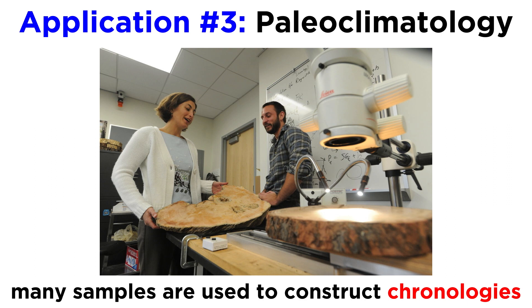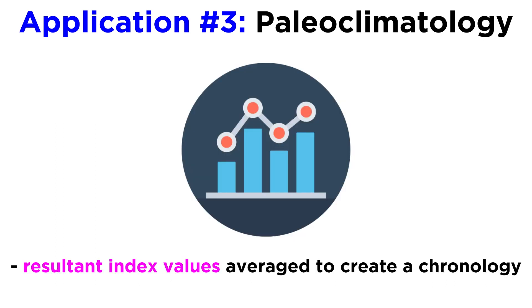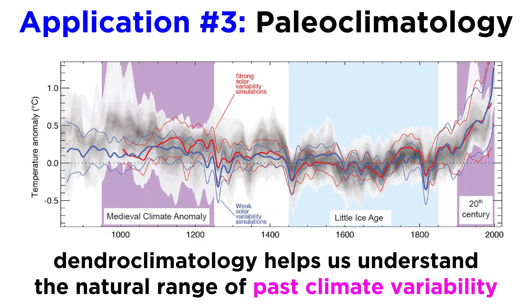Paleoclimatology requires many samples with which to construct chronologies that can more accurately reflect climate history. Ring width measurements collected to reconstruct climate are corrected for an age-related growth trend. The resultant index values are averaged together to create a robust chronology with a large-scale signal that is analyzed for its climate response. An important part of this standardization is the removal of non-climatic trends from the ring widths, usually accomplished using splines or simple linear regressions.